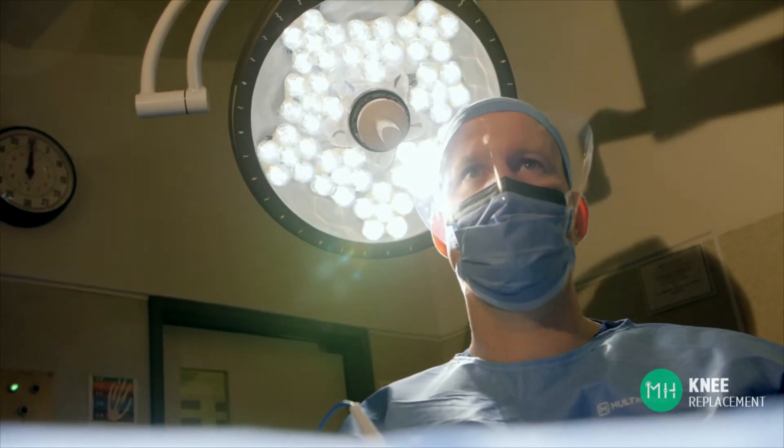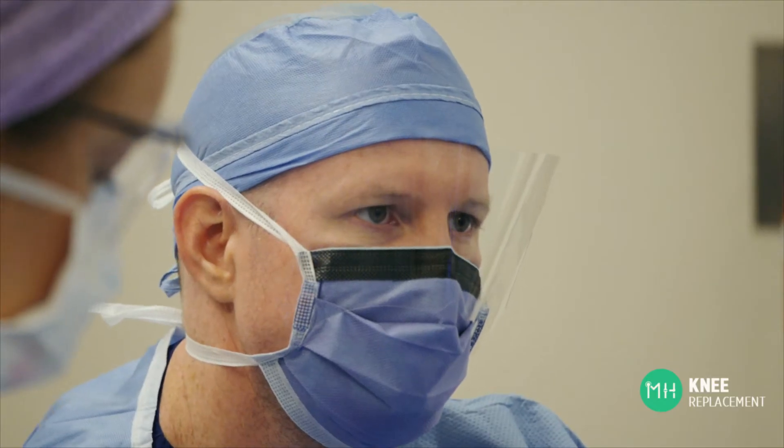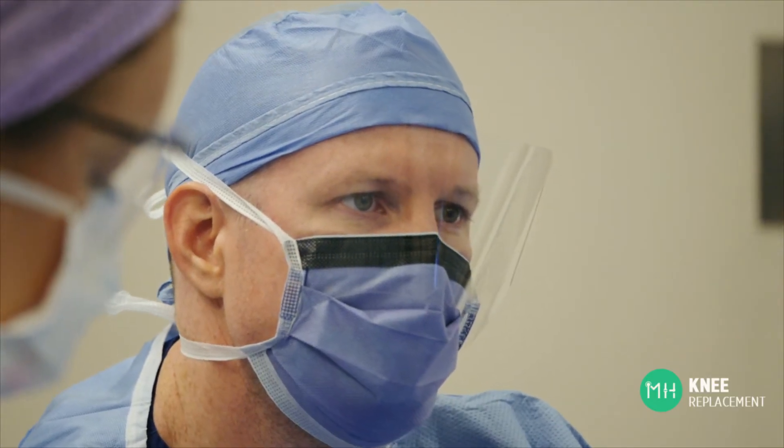Many patients are confused about the different technologies available for knee replacement surgery — robotic surgery, computer navigated surgery, third-dimensional patient specific surgery, and also traditional knee replacement methods are all options. There are also lots of different opinions about what works best. So how are you supposed to choose the best option for your knee?